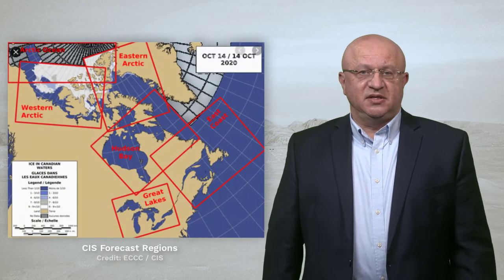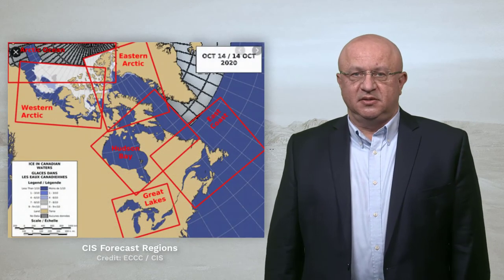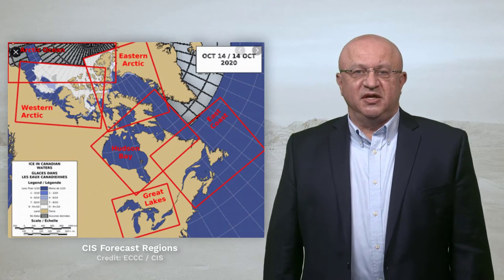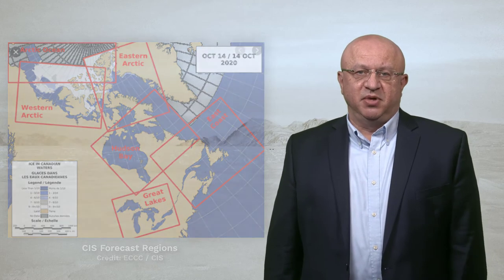The imagery is analyzed by image analysts and forecasters for various forecast regions of the country, ranging from the Arctic to Hudson Bay, the East Coast and the Great Lakes. The results are combined with other sources of information to produce an ice chart that is then accessible to the public.